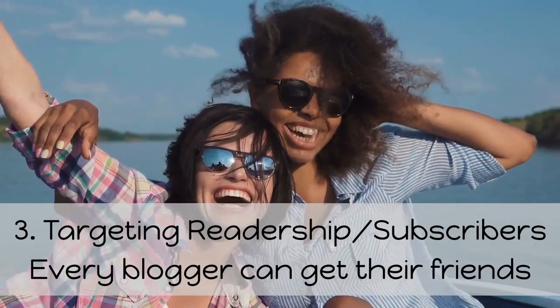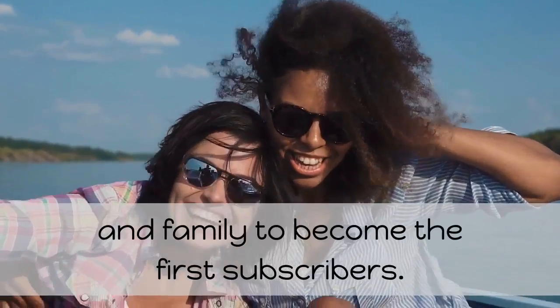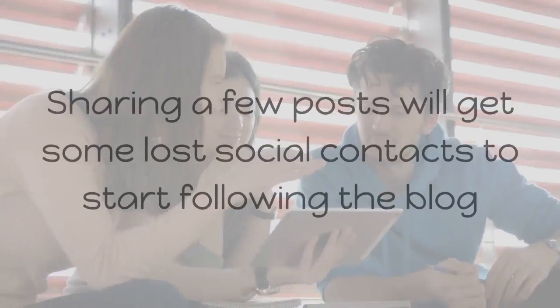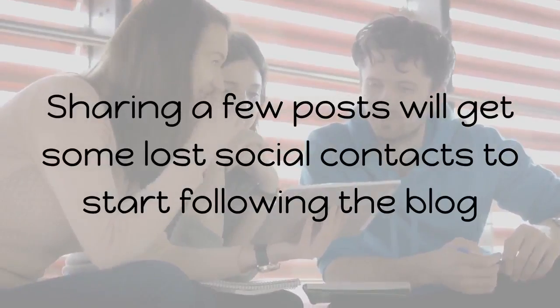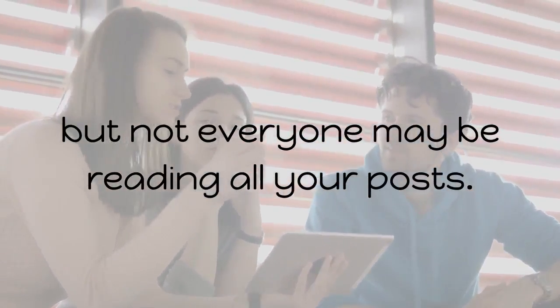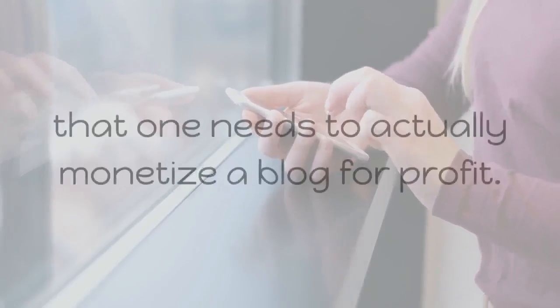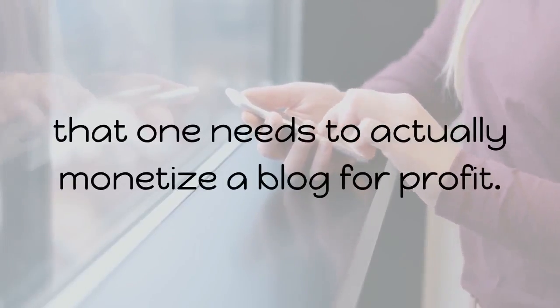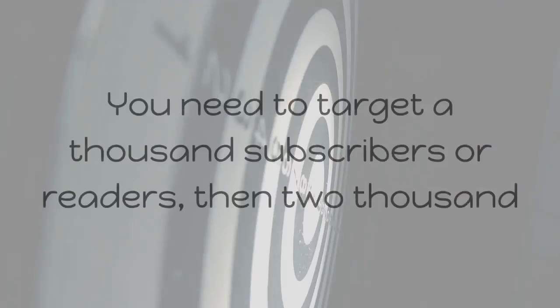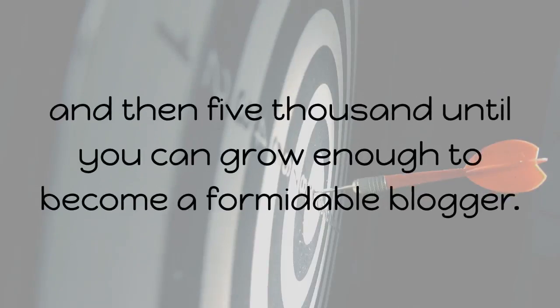3. Targeting readership and subscribers. Every blogger can get their friends and family to become the first subscribers. Sharing a few posts will get some social contacts to start following the blog, but not everyone may be reading all your posts. No one can use personal contacts to get thousands of readers needed to actually monetize a blog for profit. You need to target a thousand subscribers, then two thousand, then five thousand, until you grow enough to become a formidable blogger.